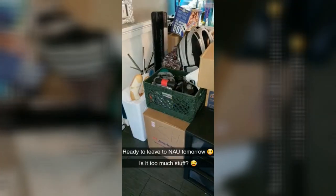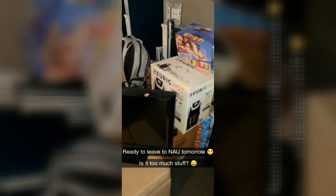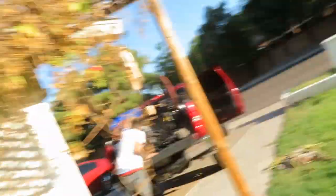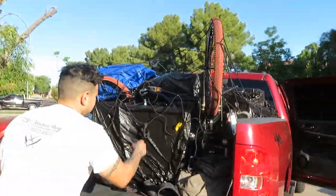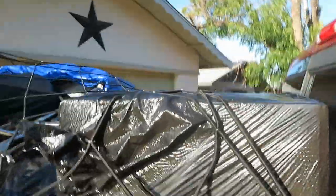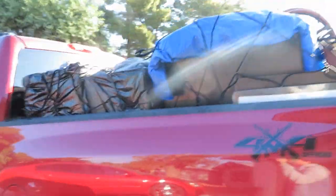I already have all my stuff packed up. I'll put a little clip right here of everything — we bagged everything up because we thought it was going to rain, but it actually might not rain. Here's all the stuff that we have in the back of the car. I don't know if it's too much stuff. We'll see.